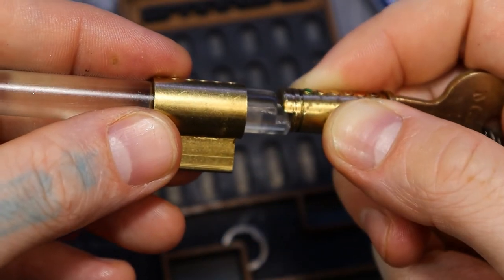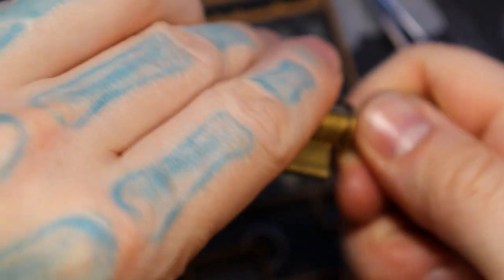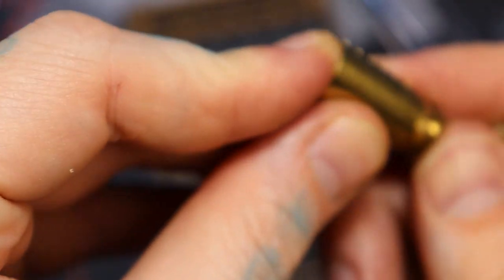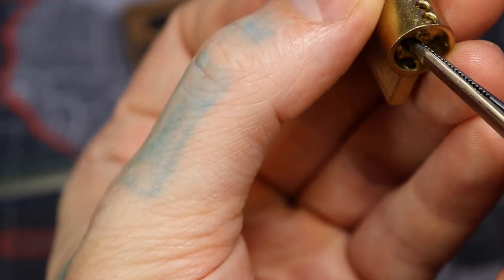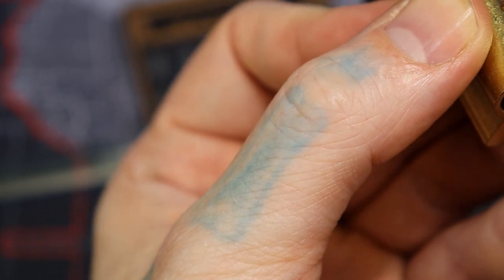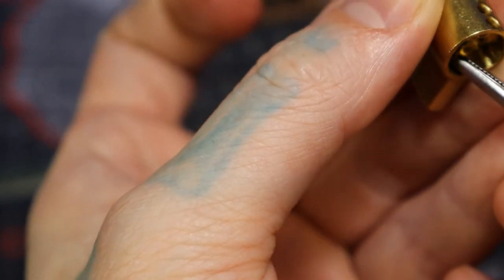Here we go. There we go. But since I did it upside down, those ball bearings got stuck in the opposite retaining holes that they should have.